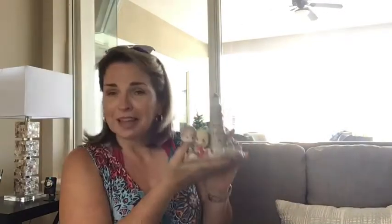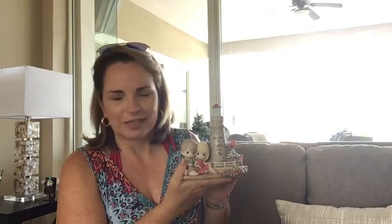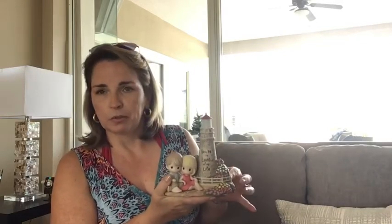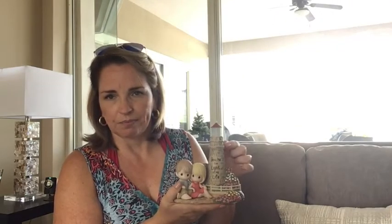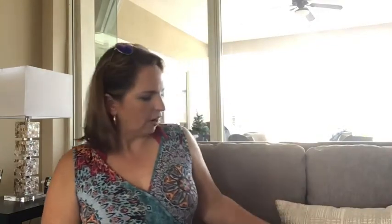Next up, we have You're the Light of My Life. This is a collaboration between Precious Moments and Thomas Kincaid Studios. This piece actually lights up the lighthouse at the top with three AAA batteries and the flip of a switch — you can cast a nice soft glow. This is actually The Light of Peace — this lighthouse is from Thomas Kincaid's painting The Light of Peace.